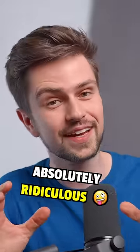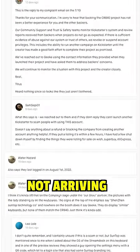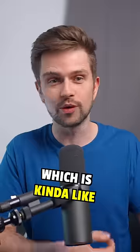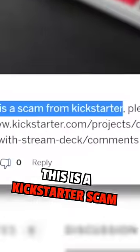This keyboard was absolutely ridiculous. So I went to Kickstarter — the campaign had already ended, but I saw a bunch of bad reviews about the keyboard not arriving and not working. Then I found out the keyboard was also live on Indiegogo, which is kind of like Kickstarter. On Indiegogo there was one comment, and it read: 'Watch out, this is a Kickstarter scam.'